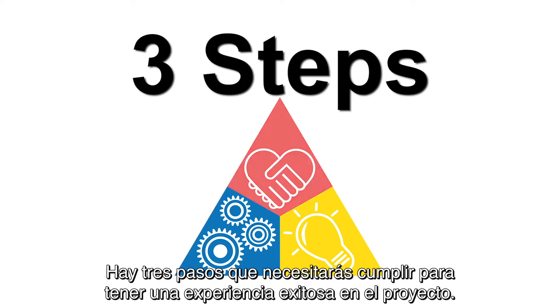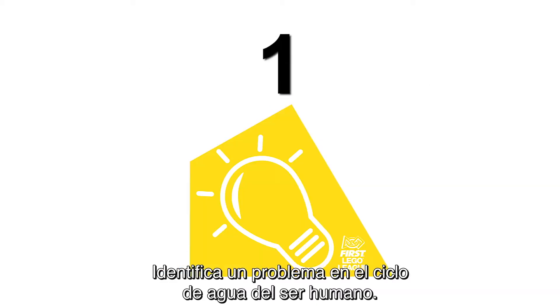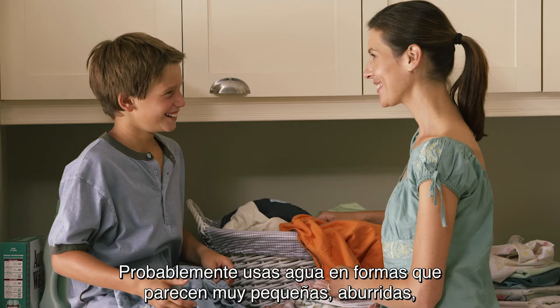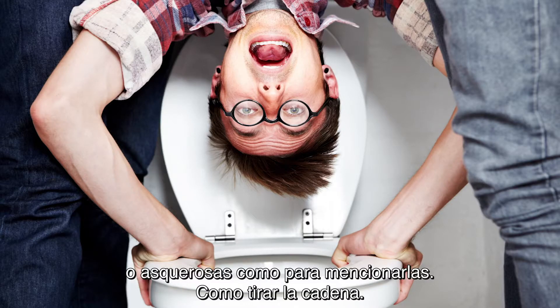There are three steps you will need to have a successful project experience. Step 1: Identify a problem within the human water cycle. Think about all the ways you use water. You probably use water in ways that seem too small, boring, or gross to even mention.